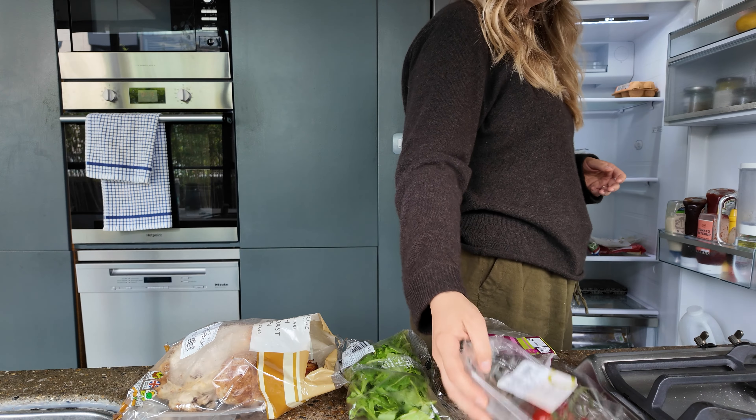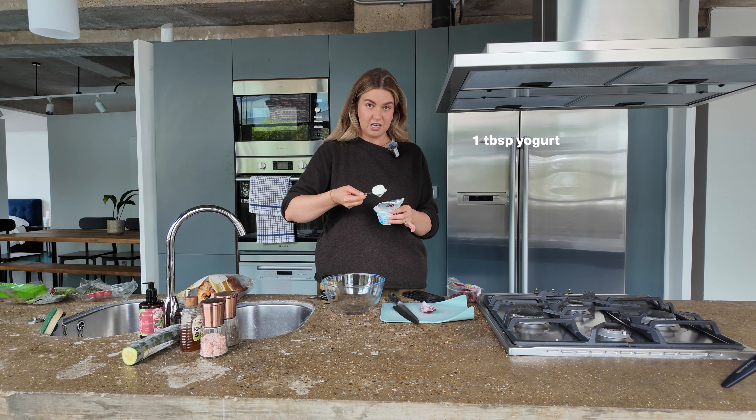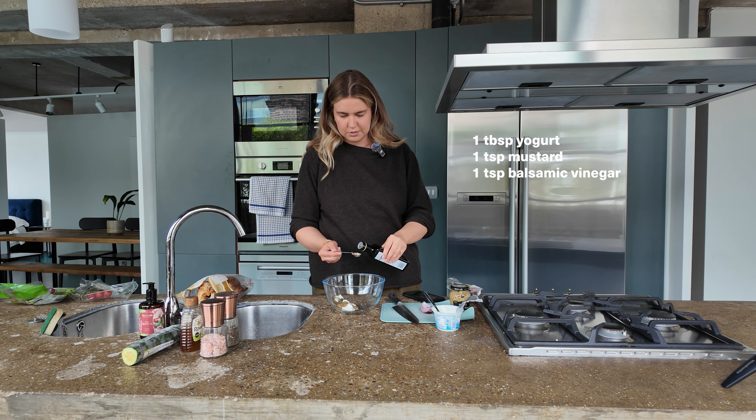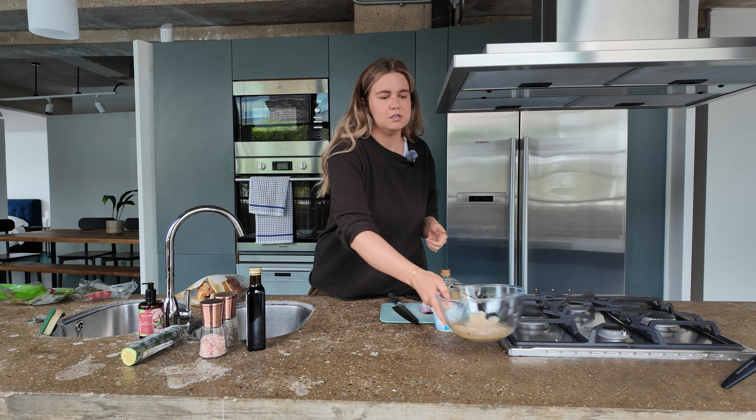Anyway, I'm going to make a lunch that I made yesterday. I like to road test recipes first before speaking about them. It's an Emily English recipe - I don't think I've ever made any recipes other than Emily's. It's a really healthy but tasty chicken salad. Starting with the dressing: one heaped tablespoon of thick yogurt, one heaped teaspoon of mustard, one teaspoon balsamic vinegar, and one teaspoon of honey. Put that to the side.